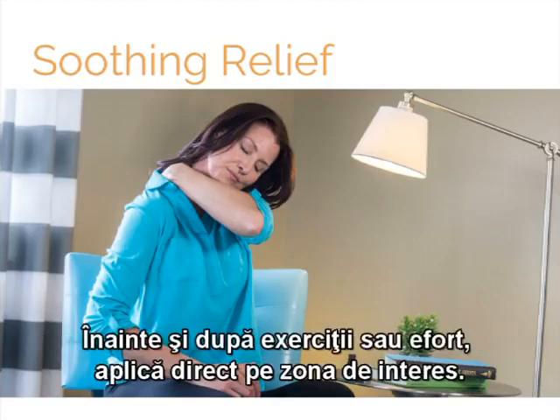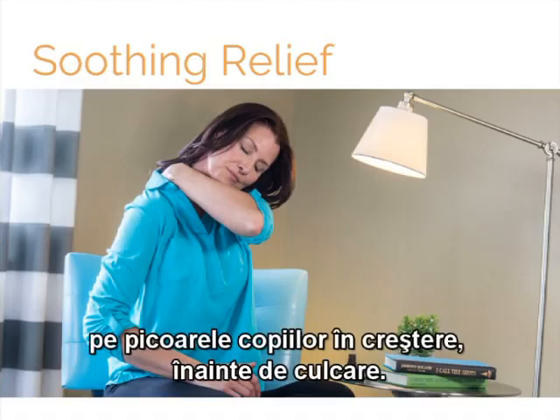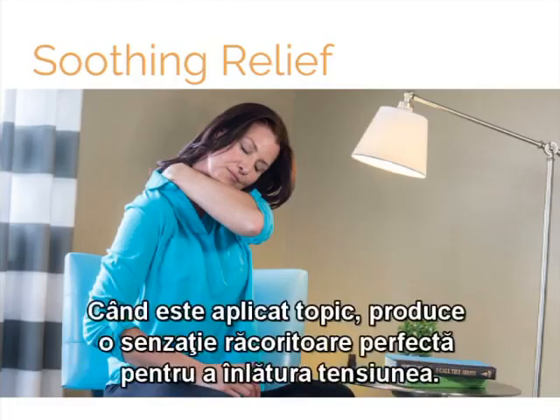Before and after exercise or exertion, apply Deep Blue directly to the targeted area. Consider massaging Deep Blue with a few drops of carrier oil onto growing kids' legs before bedtime. Besides Deep Blue, you can also use peppermint essential oil as part of a soothing massage. When applied topically, it produces a cooling sensation, perfect for easing away tension.